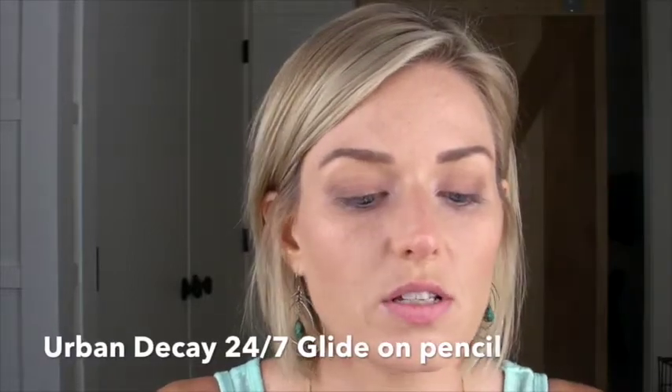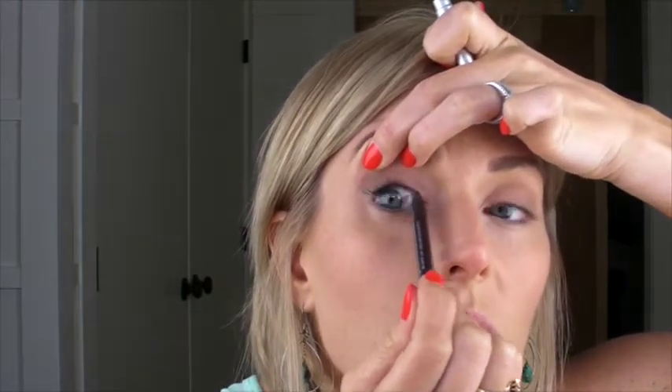Next I would use my Urban Decay Glide On 24/7 pencil, which I love because it's super soft and it stays on really well. I would go right in under my eyelashes just to give them some thickness and volume. When you go in along that line under your lashes, it really thickens them up and makes them look especially full when you have light eyelashes.